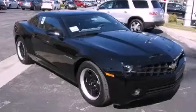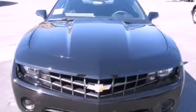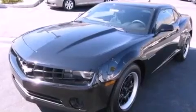This is a brand new 2012 Chevrolet Camaro, proving that life is a journey and not a destination. It has a 3.6-liter six-cylinder engine and an automatic transmission.